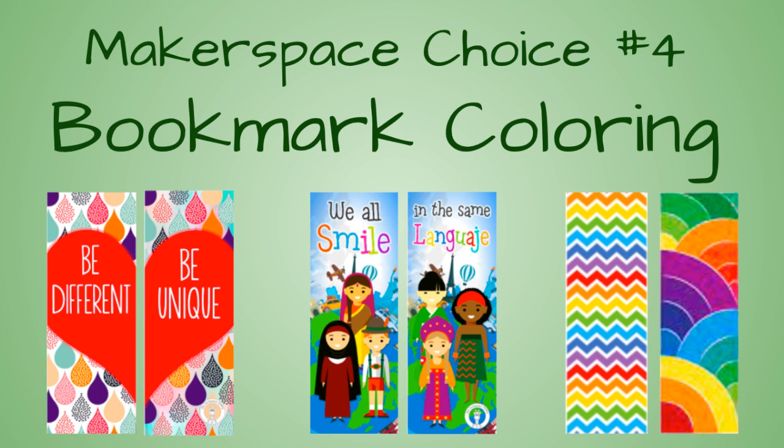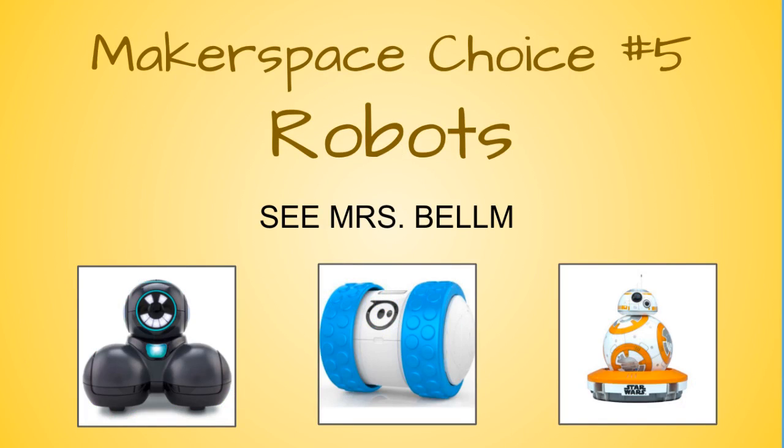We still have lots of bookmarks left to color if you would like — this is in the room next to the silent reading room. Your fifth choice is robots. Please see Mrs. Bellum for a device and the robot of your choice.